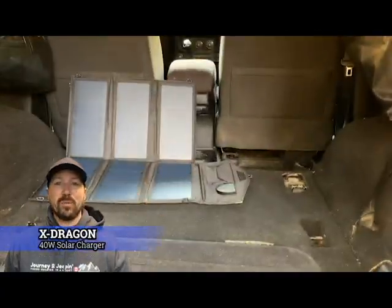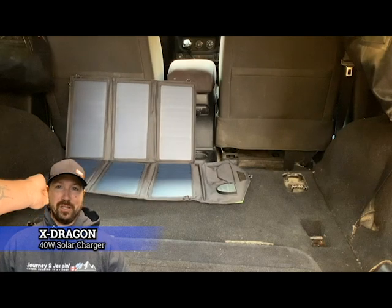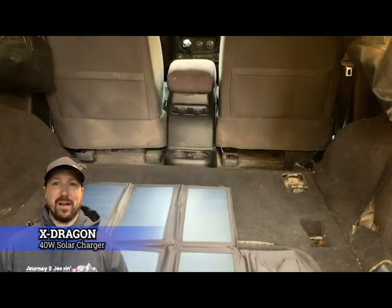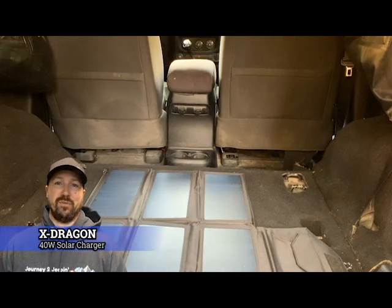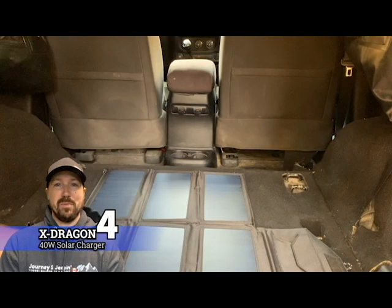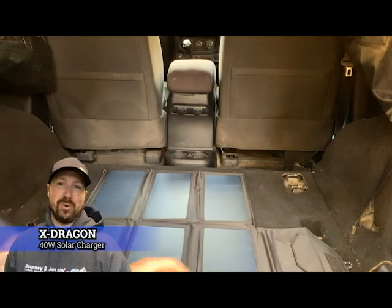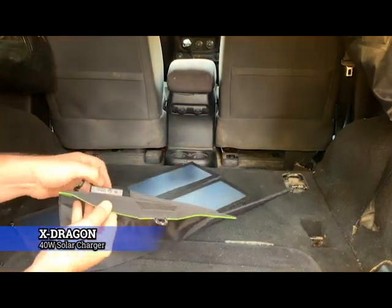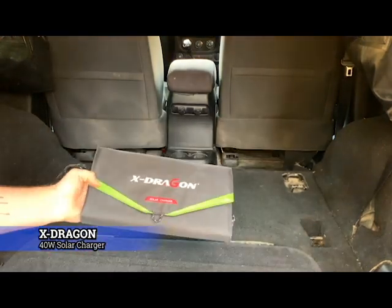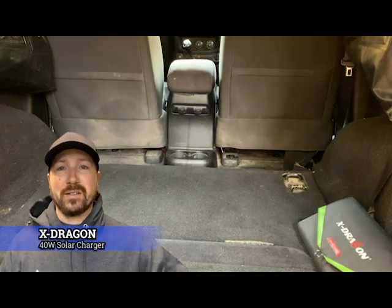Next we have our portable solar panel charging device. This is very compact and a great thing to have with you when you're on the road, camping, anything. I just keep it in the Jeep at all times — you never know when you're gonna need it. Did you see how small that is? I bet that'll fit in your glove box.